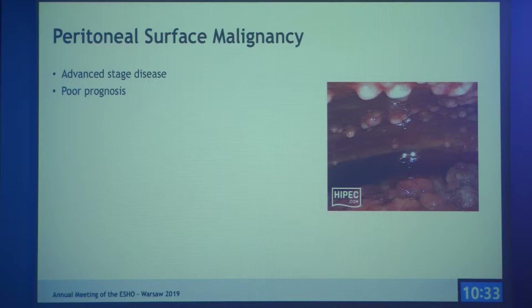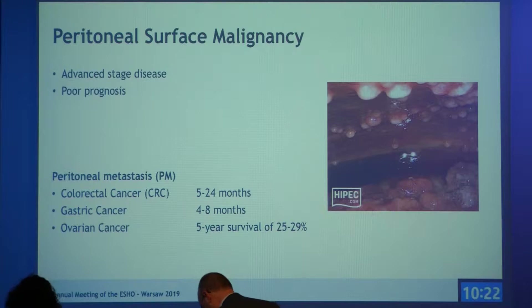Peritoneal surface malignancy is an advanced stage disease and patients have a really poor prognosis. A major part of these malignancies consists of peritoneal metastases, which can occur in colorectal cancer, gastric cancer, or ovarian cancer. Overall survival is really low: for colorectal cancer it's only 5 to 24 months, and for gastric cancer patients only 4 to 8 months.